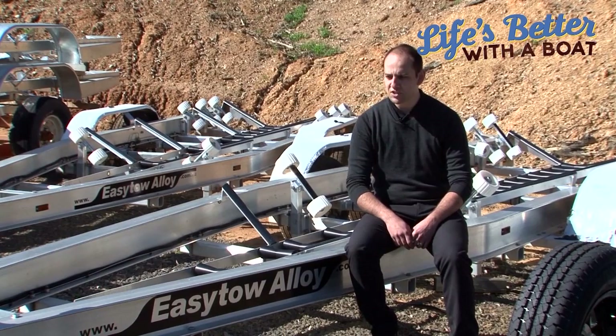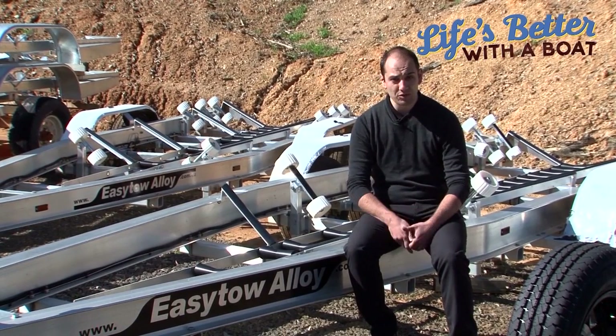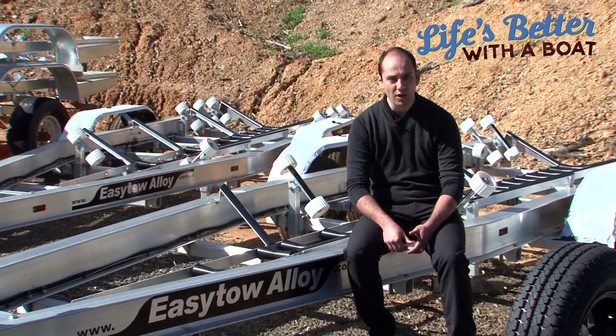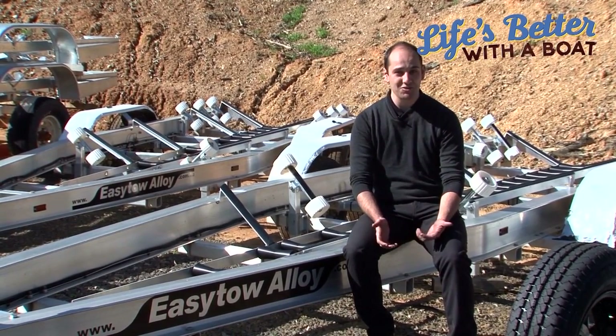So guys, that's all from me. Just remember it's really important to make sure you have the right trailer for the right boat — and remember, life's better with a boat, especially if it comes with a good trailer.